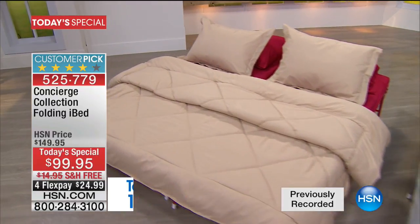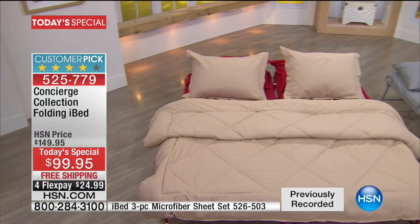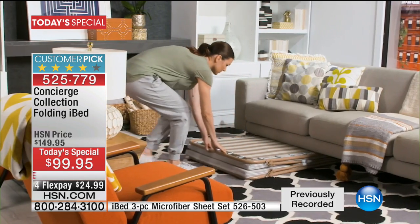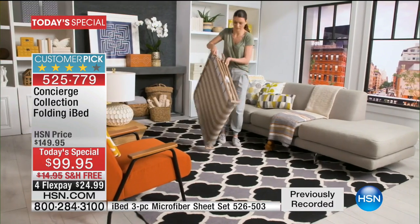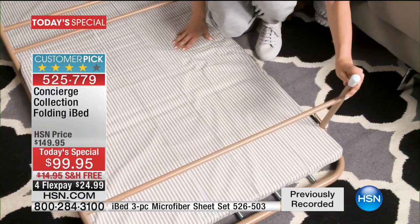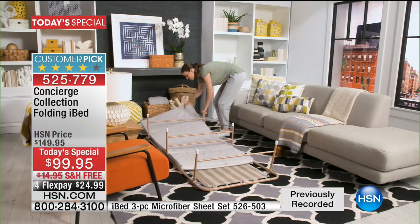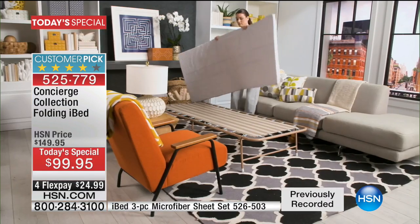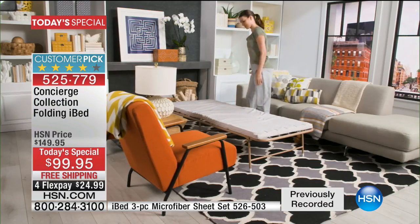One thing people underestimate about this: you can actually put two together and make a queen-size bed — going from a single twin bed to a queen-size. We wanted to share just how incredibly compact and versatile this is, because not many of us have enough space to house a big bulky extra bed. Not with this.